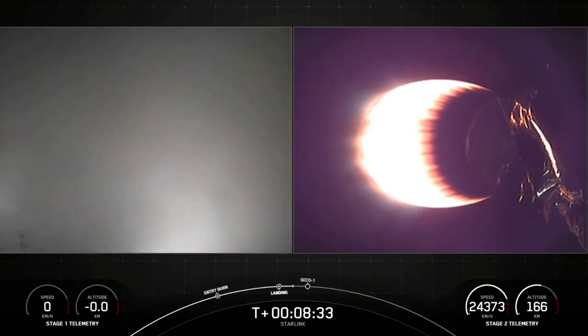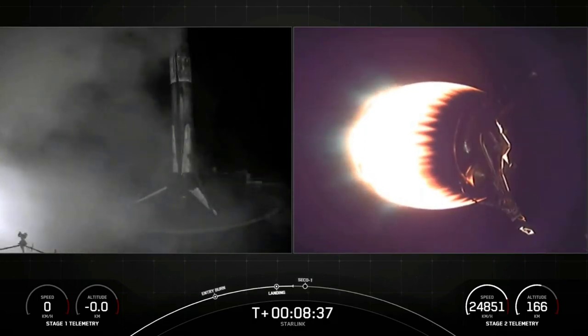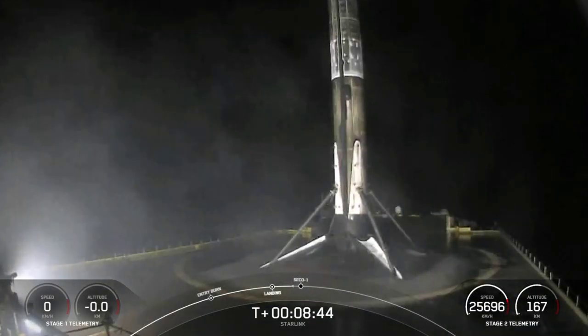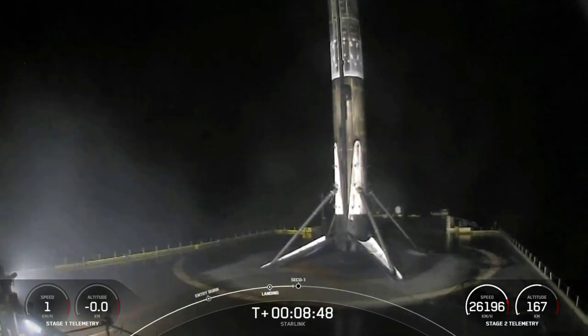There we can see the first stage has landed. This marks the 74th successful recovery of an orbital class rocket, and the fifth recovery for that particular booster. That's all great news for the first stage.